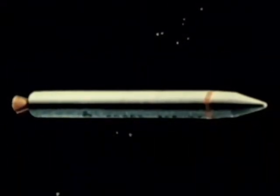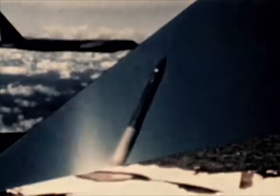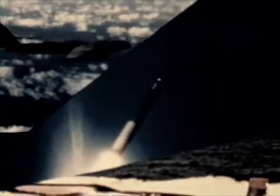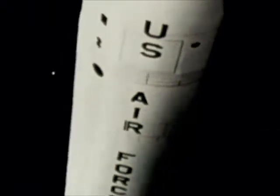The MX carries 10 warheads. Currently, the plan is to place a limited number of MX missiles in Minuteman silos. The MX sustains our strategic triad, and more importantly, it can set the climate for mutual strategic arms reduction talks. Current basing studies and later deployment will result in MX survivability into the 21st century.